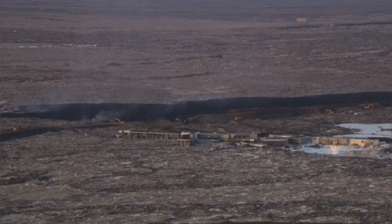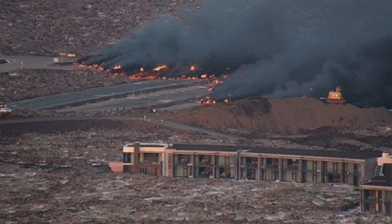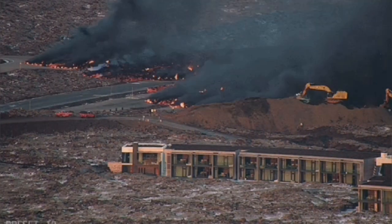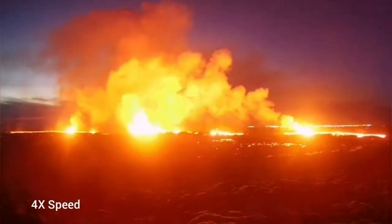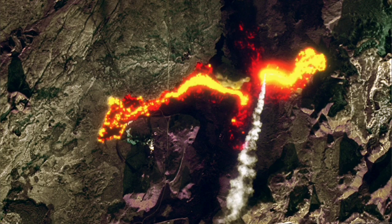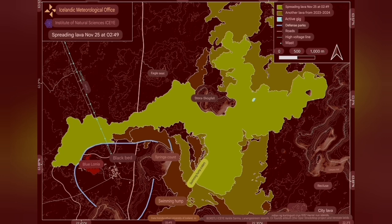The lava from this eruption was one of the fastest flowing ever. It covered parts of the Blue Lagoon and the Svartsengi area where the geothermal power plant is. You could see it in the satellite images, and it easily covered part of the road and cut straight through it.